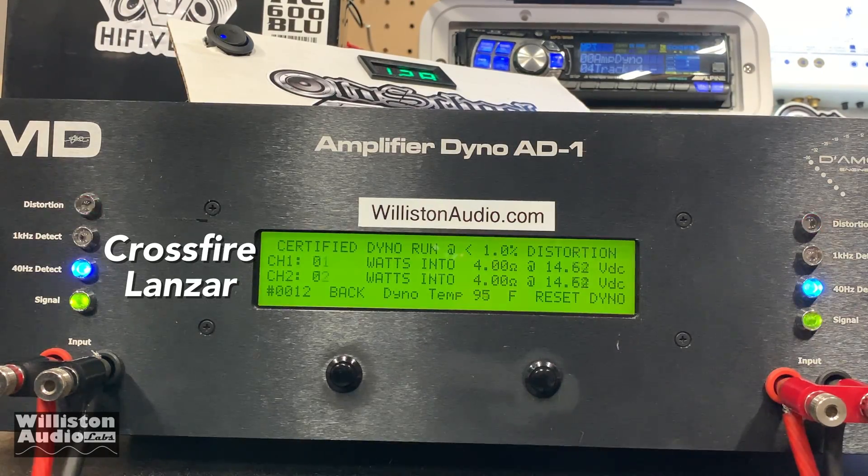Crossfire on top, Lanzar on bottom. Certified 1% THD result: Crossfire 422 watts, Lanzar 149. Uncertified up to clipping: 436 versus 154 — Crossfire for the win. Dynamic test: 472 versus 174.